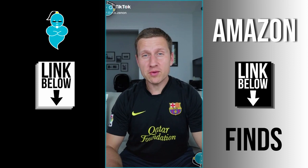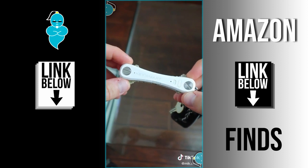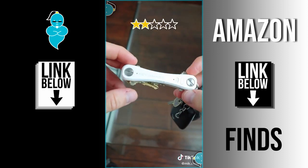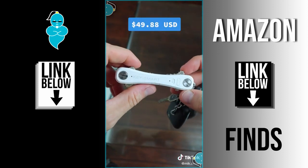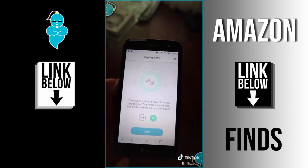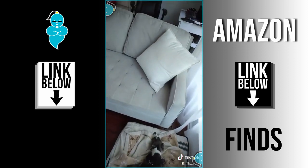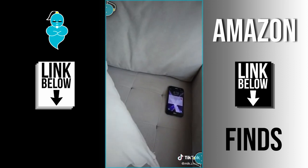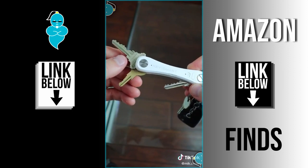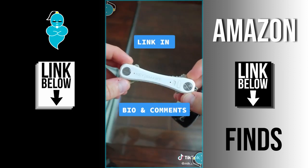Moving on to part 31 of 100, this one is for Tony Gracia. This KeySmart Key Holder with Tile Technology has a 4 out of 5 star Amazon rating and sells for just under $50. Once you pair with the Tile app on your phone, you can locate your keys by making them ring, or press the button on the KeySmart twice to find your phone by making it ring. It holds several keys and lets you track missing keys on a map. As always, the link is in my bio and comment section.